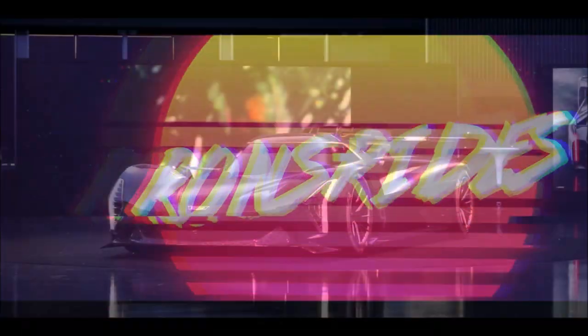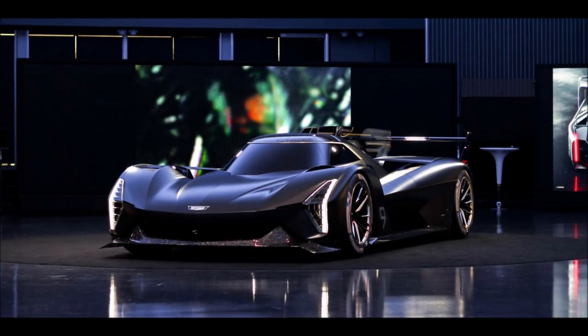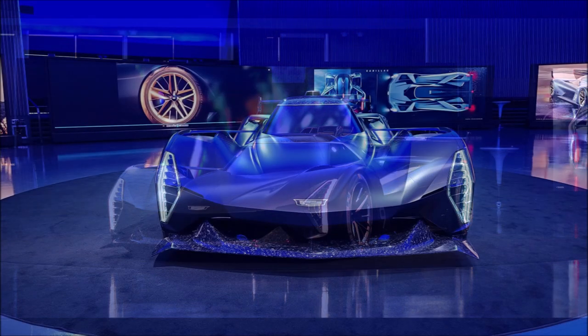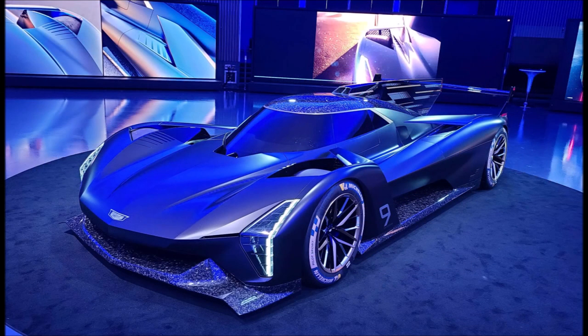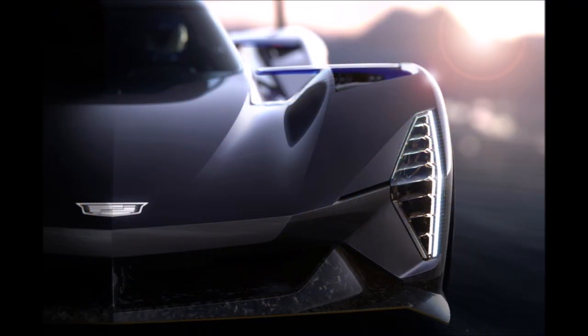Welcome back to Ron's Rise News. Today we get the debut of the Cadillac GTP Hypercar. The Cadillac Project GTP Hypercar debuts to preview the brand's latest endurance racing machine, which begins competition at the Rolex 24 of Daytona in January of 2023.